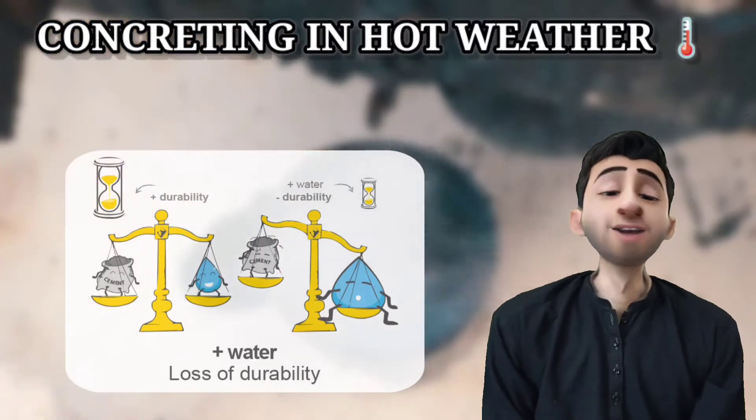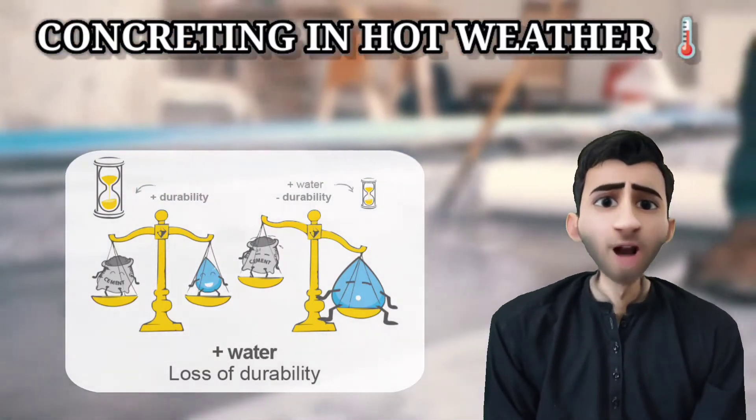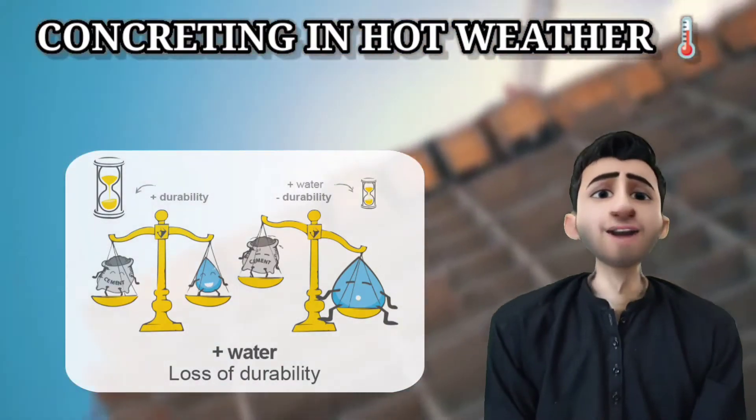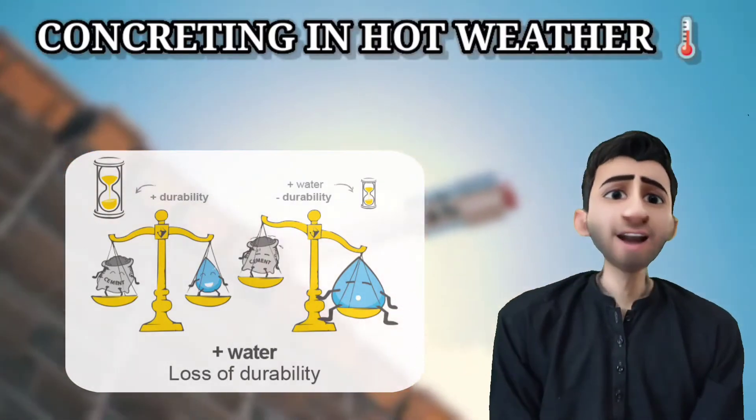The strength decrease is because of an improper water-cement ratio. For example, if 25 liters of water are required per bag of cement and one or two liters evaporate from the concrete, there will be problems in the hydration of cement.